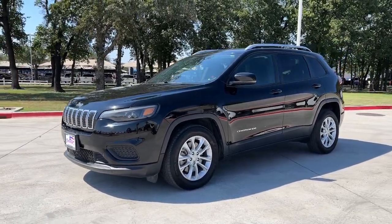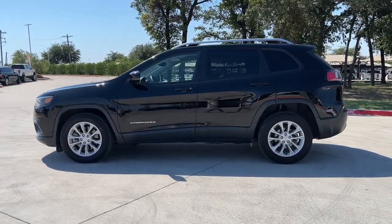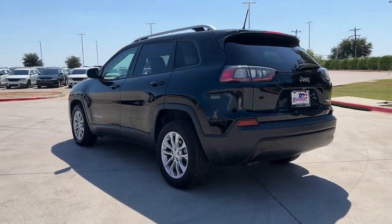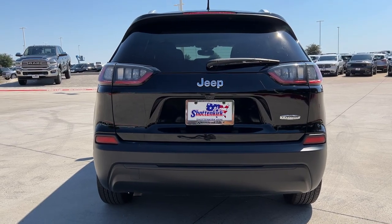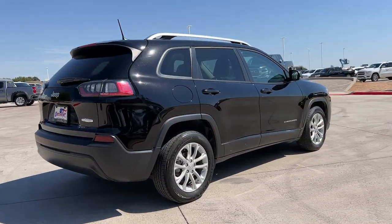Take a moment to check out the 2021 Jeep Cherokee. With less than 35,000 miles on it, explore your world with confidence in the Cherokee. Its premium features keep you comfortable while its rugged capability takes you wherever the road or trail leads. The following are some of this vehicle's highlighted options.